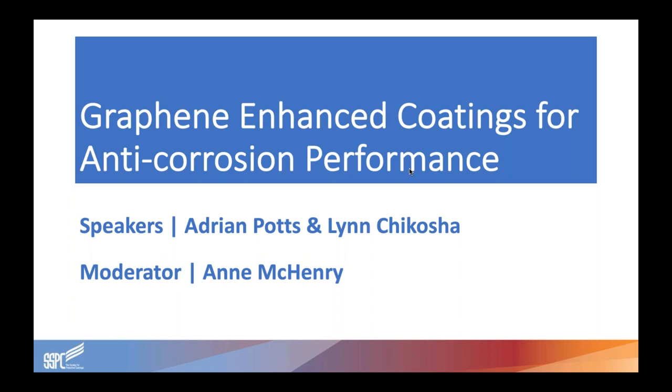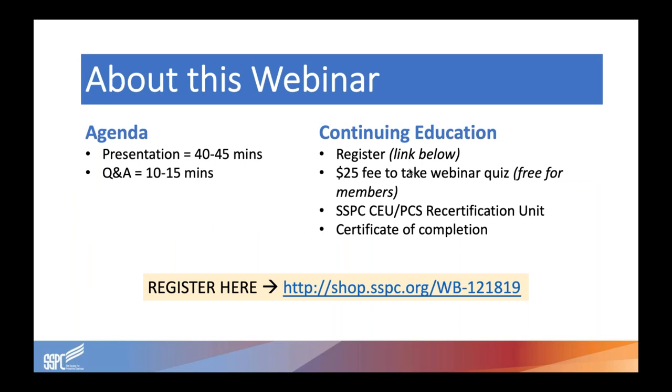If you would like to download a copy of today's presentation, a PDF of the slides can be found in the Handouts section of your GoToWebinar control panel. The main presentation from Adrian Potts and Lynn Chikosha will last about 40 to 45 minutes, followed by a Q&A session where you can type questions into the questions box. After today's webinar, you may test your knowledge and earn credit from SSPC by taking the webinar quiz — free to SSPC members and $25 for non-members. Visit the link on screen to register, and this link will also be included in the follow-up email.